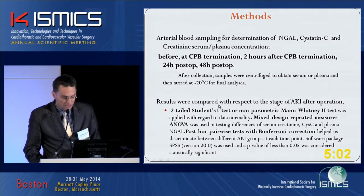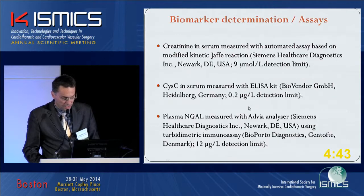We measured all the markers before surgery, then at the termination of cardiopulmonary bypass, then two hours after CPB — which corresponded approximately to ICU admission — and then at 24 hours and 40 hours post-lab. These were then evaluated with the proper statistical measures.